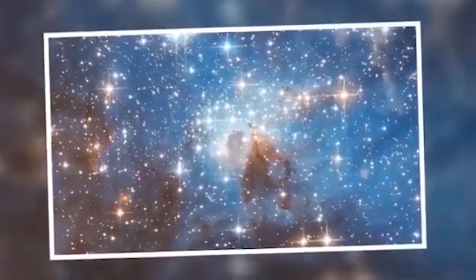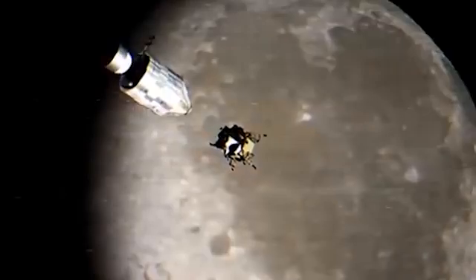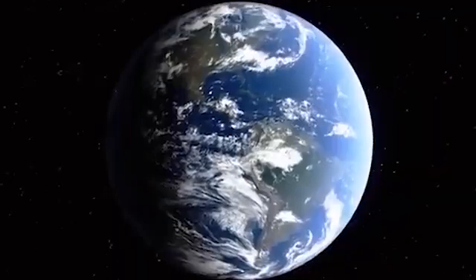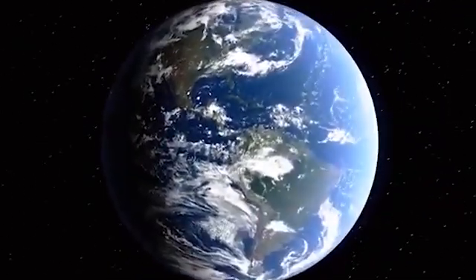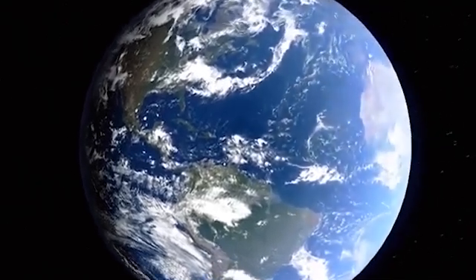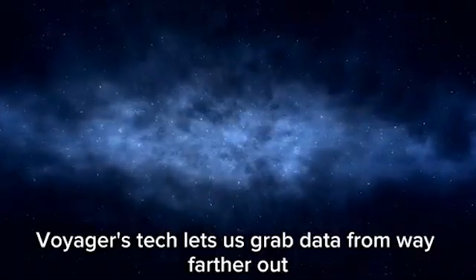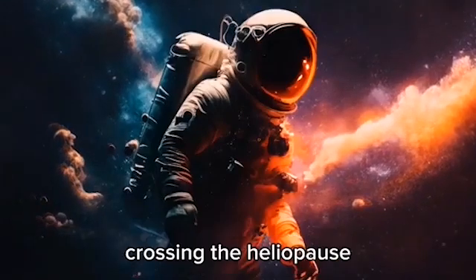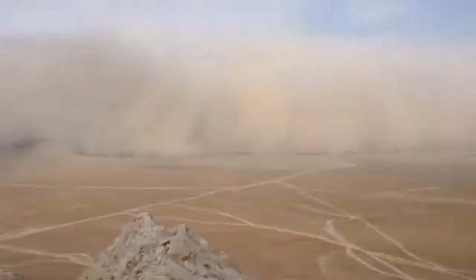Beyond Mars lies the wild world of the asteroid belt, a dense region filled with over one million objects larger than one kilometer. Hubble focused on one strange rock named 6478 G, which looked more like a comet with twin tails spinning in the scene. This mysterious tale came from something called the Yorp effect, where sunlight makes the asteroid spin faster over time. That spin sends dust and rocks flying like a wheel flinging mud on a cosmic road. G spins once every two hours, just shy of breaking apart. Many asteroids aren't solid, but soft piles of space rubble held together by nothing more than weak gravity floating through the void.